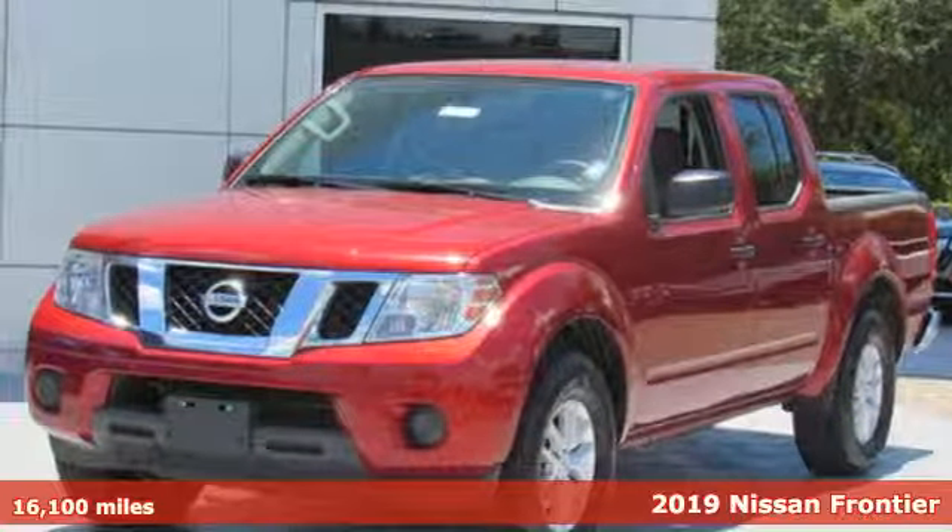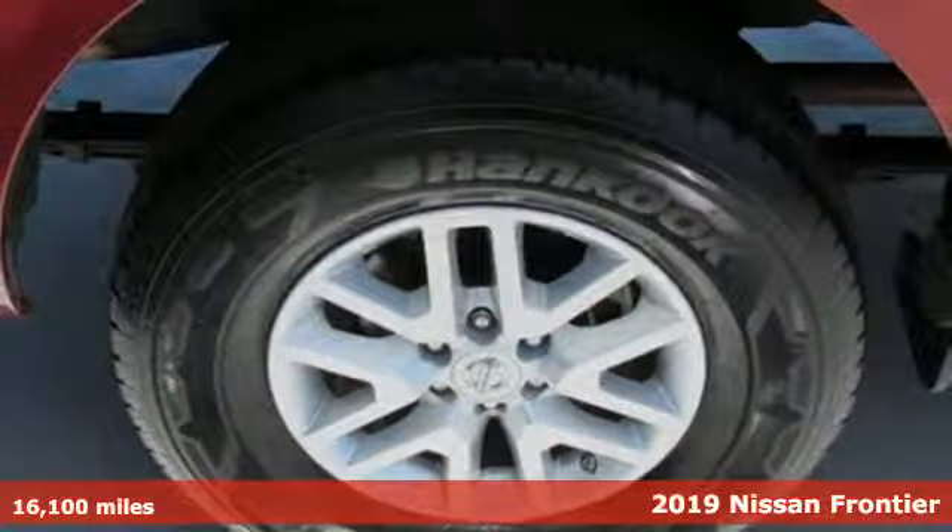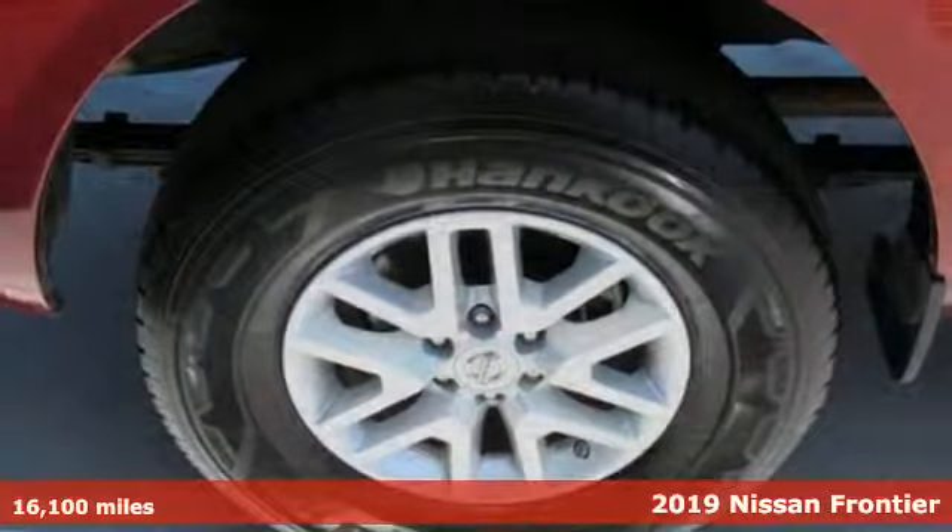Here's a 2019 Nissan Frontier — a mid-sized truck with a full-size work ethic. It goes until you say when.